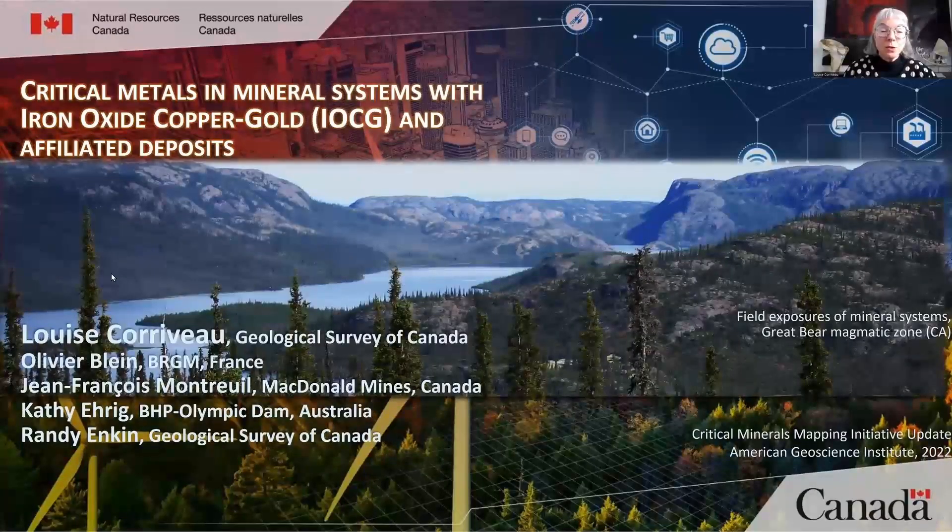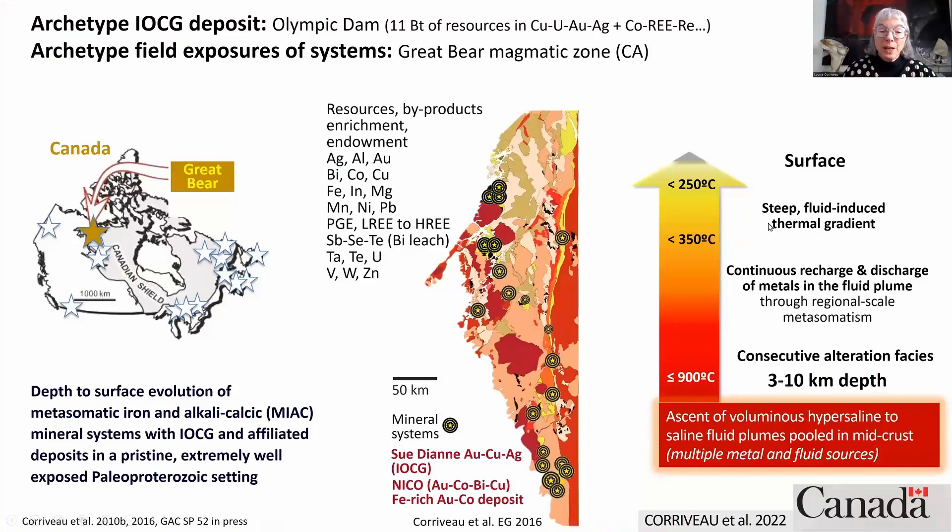To do so, we will be using the superb field exposure of the Great Bear Magmatic Zone, which is located in northern Canada.